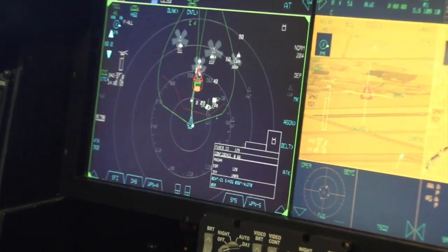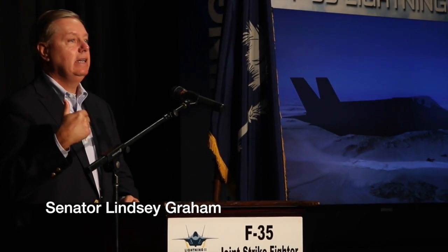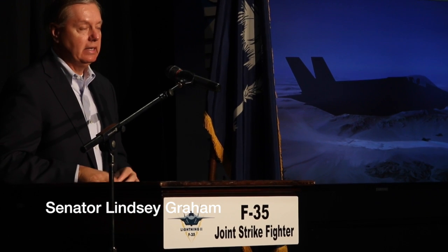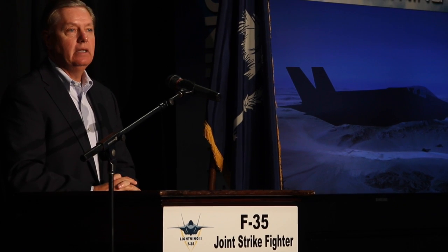My goal is very simple. I don't want a fair fight. When we deploy our military, I want it to be overwhelming, I want it to be decisive, and end as soon as possible. I don't want anybody on the other side having the capability we do, and to keep distance from the enemy means you have to innovate.